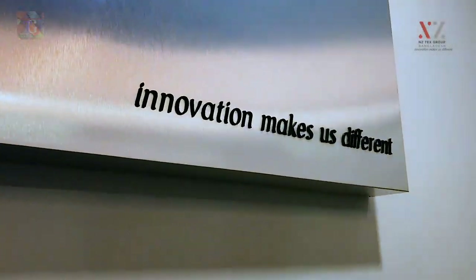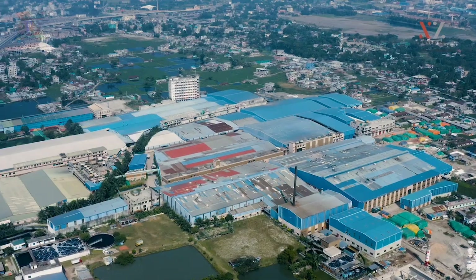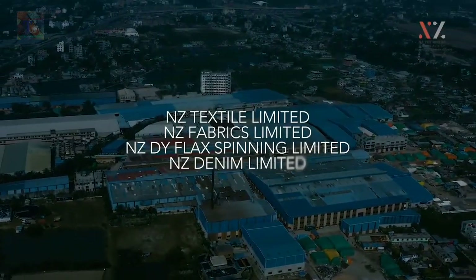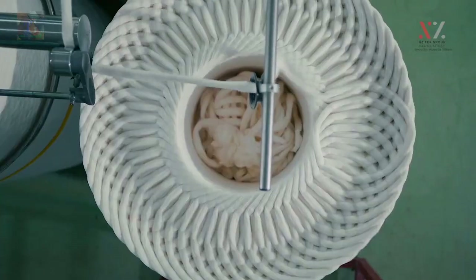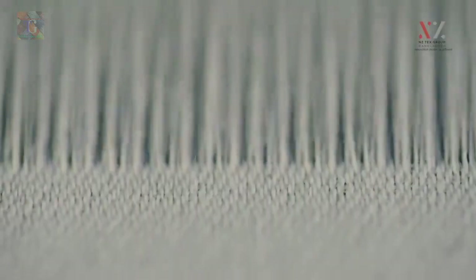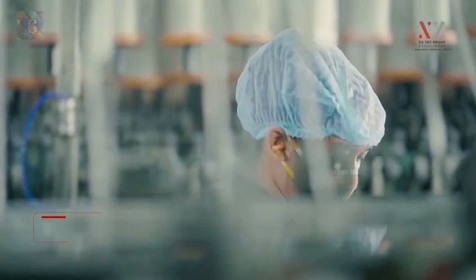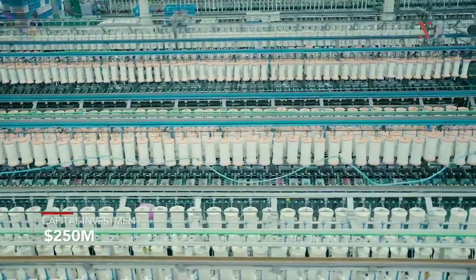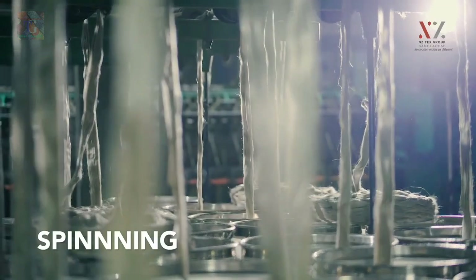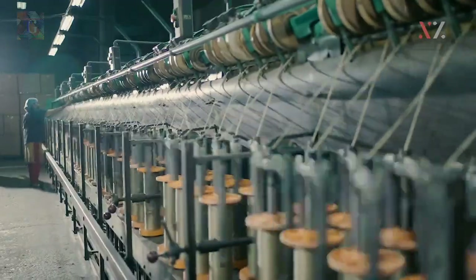The NZTEX Group Bangladesh, with its wicker and color in denim and fabric, is a family-owned business since 1982, currently running four business units. The brand re-interprets sustainable textile heritage into prints that tell stories of where and why they are made. NZTEX Group is the only Lilian manufacturer of the country, using the best quality European raw materials in the manufacturing process of Lilian fabrics.